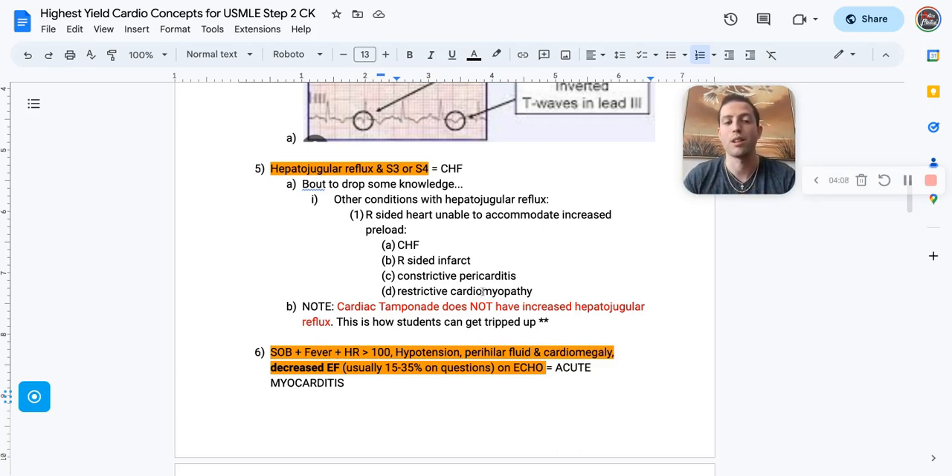A high-yield TQ is that cardiac tamponade does not have an increased hepatojugular reflux — this is how students often get tripped up. The way I think about it: you increase the venous preload back to the heart and it just goes around the heart; it doesn't actually go back into the heart itself.